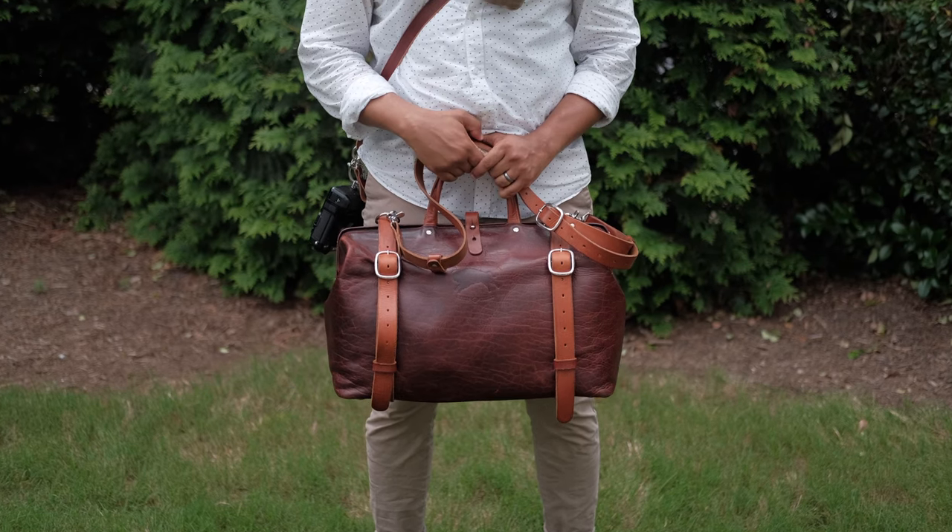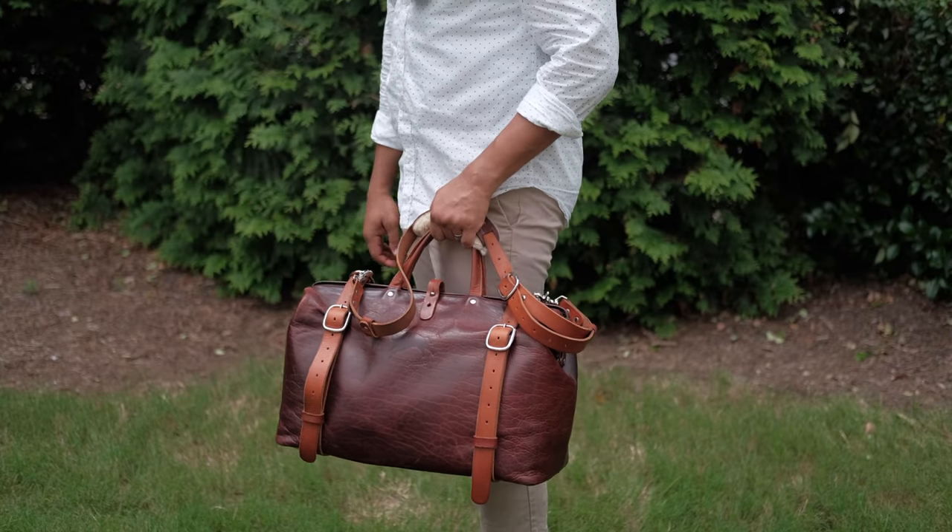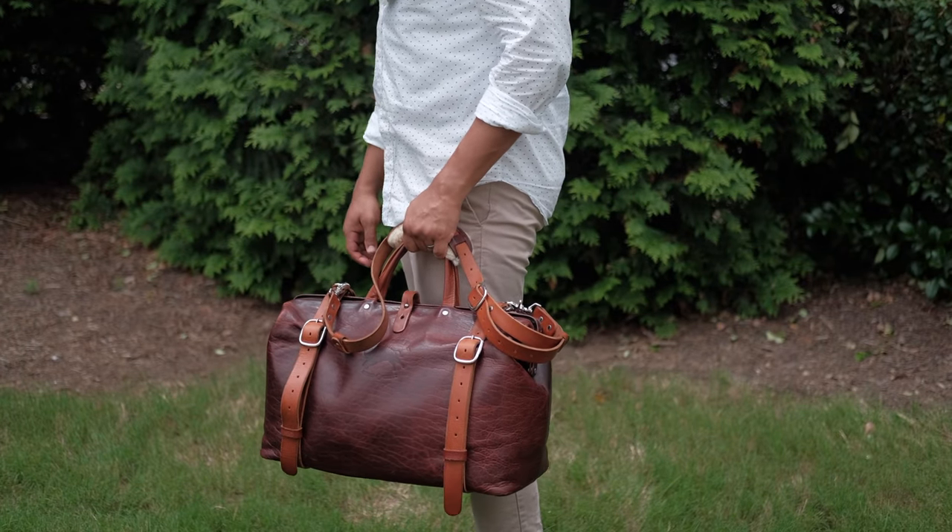By far my favorite piece is the Romographer bag. I use this thing every time I travel and it is a pure joy. Not only does it look good and holds all my gear, I get so many compliments and I get through the airports quick and easy.